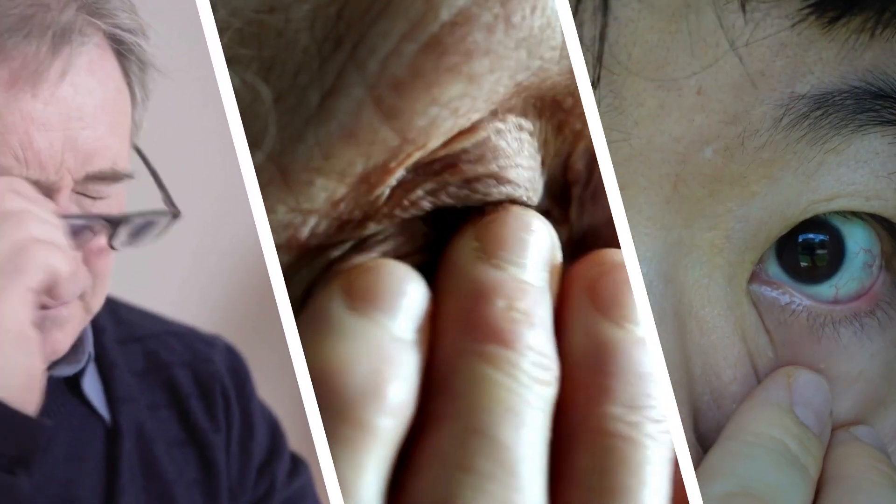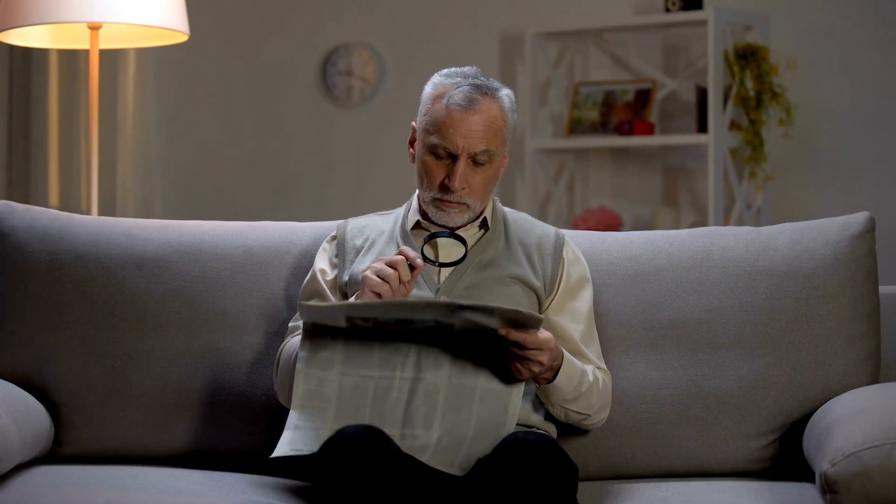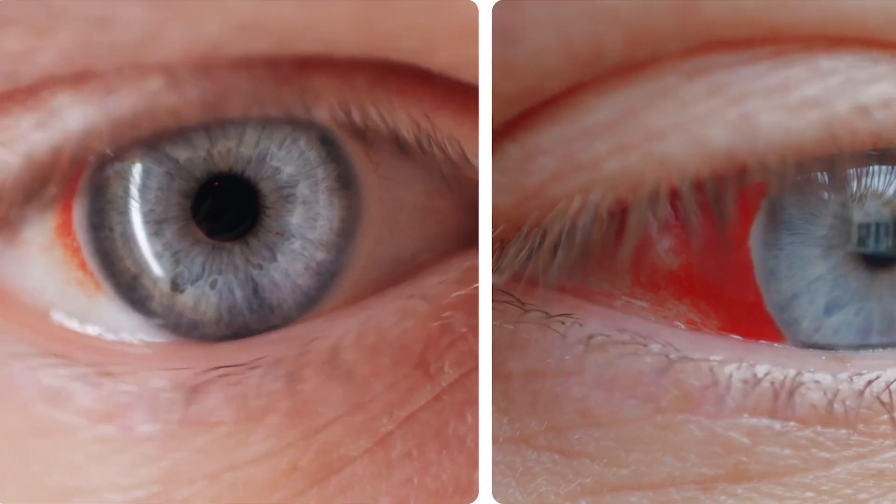We're going to uncover six specific eye complications tied to diabetes. Some of these are rarely discussed, but they can have profound impacts on your vision. Stay tuned to the end to learn about these complications, how they develop, and what you need to be looking out for.